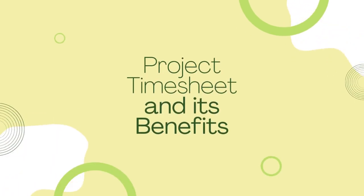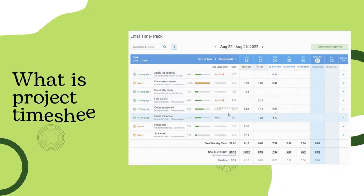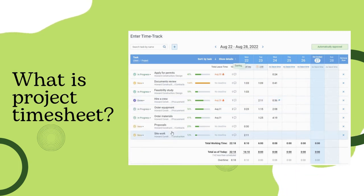Hi everyone. Today we will speak about Project Timesheet and ways it can benefit your team. Project Timesheet tracks time spent on tasks within a project. Unlike traditional timesheets, it includes fields like client name or project name.